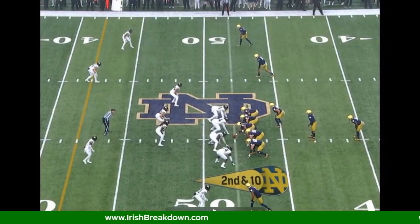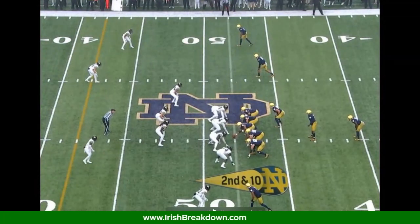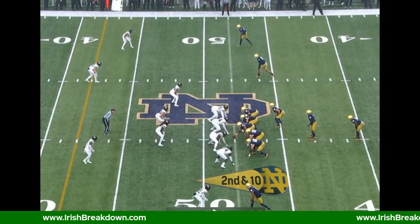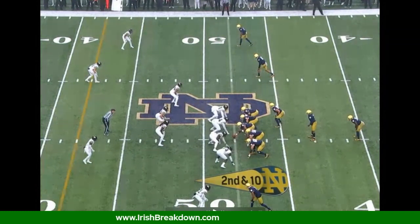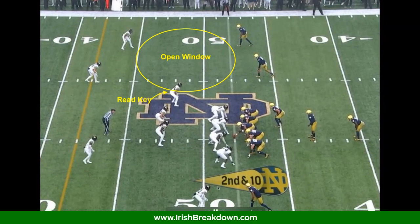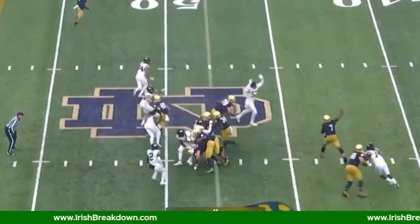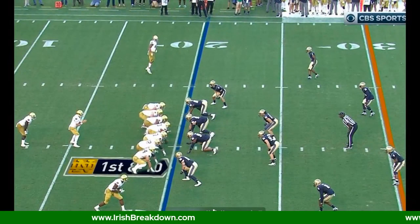Here's a play from 2017 with a different route combination — a go route and a quick out cut by Chase Claypool. Similar-looking defense with seven in the box against Notre Dame's six blockers plus back and quarterback. Pre-snap this tells you you're likely pulling and throwing, but you read it out. Brandon Wimbush gets his eyes on the read key, sees the open access window, and as soon as that guy sits inside, the ball comes out — a quick out for an easy six or seven yard gain on first down. It doesn't take a great quarterback or great receivers to execute this.